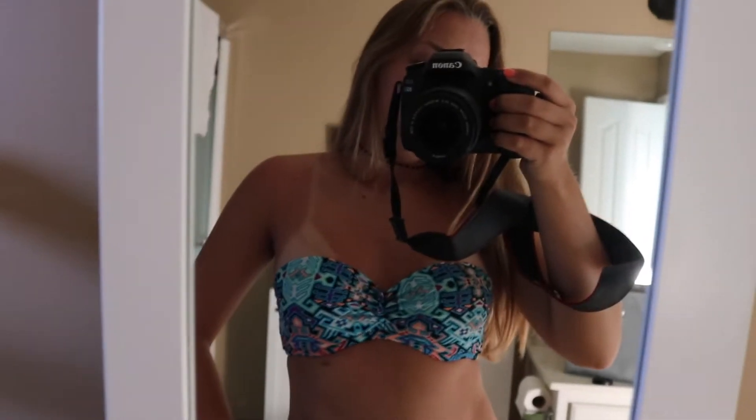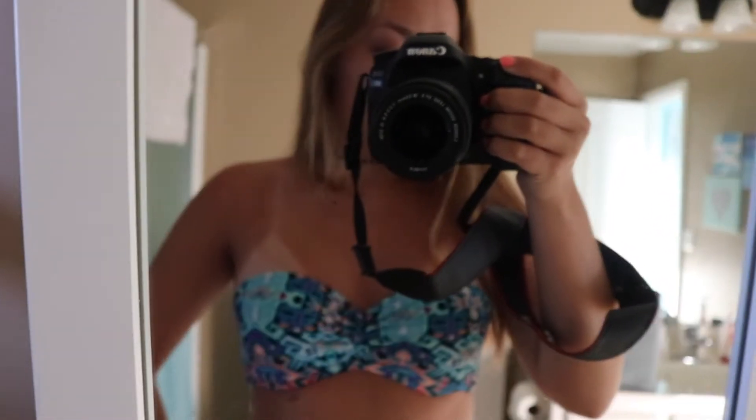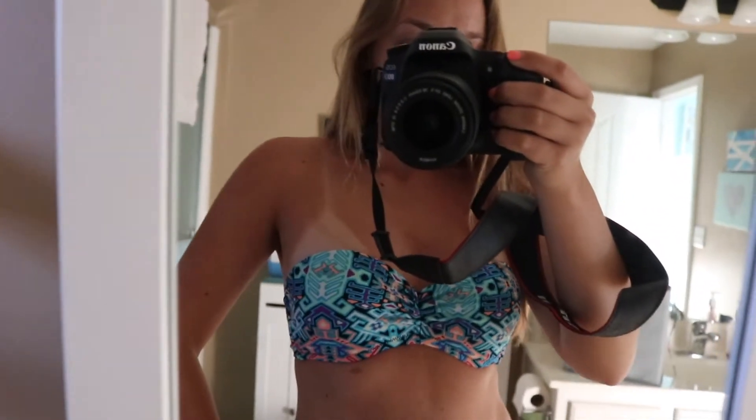I've only worn this a couple of times because it's a little bit too small for me now — it's a small and I should probably have a medium because my chest area is a little bigger. But yeah, this one's super cute. It's great for tanning because it's just little cups and you don't have a lot of lines.